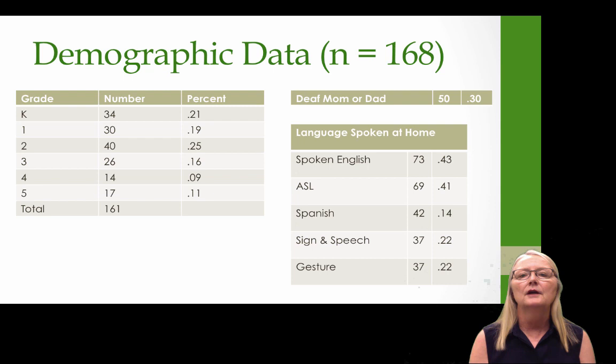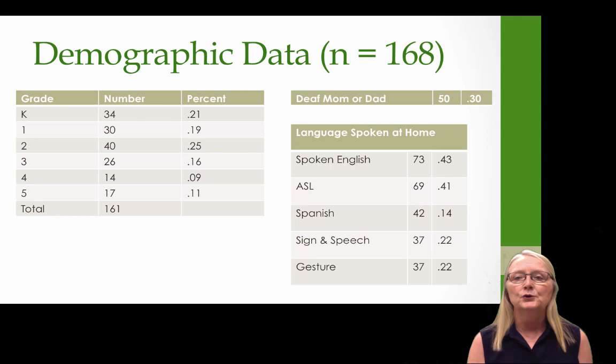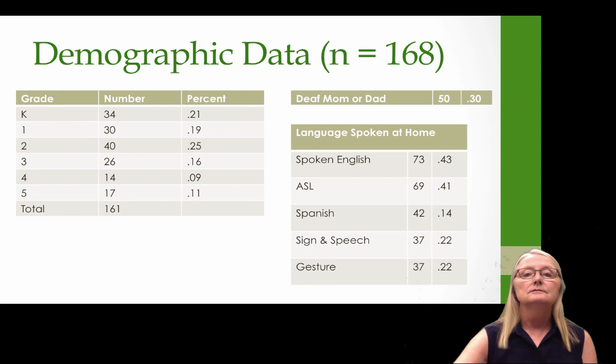In terms of demographic data for children between kindergarten and about third grade, roughly 20% in each of those grades, with fewer kids in fourth and fifth grade. Thirty percent of these kids have a deaf mom, dad, or both. Forty percent use spoken English at home, about 40% use ASL, 14% use Spanish, and only 22% use speech and sign.